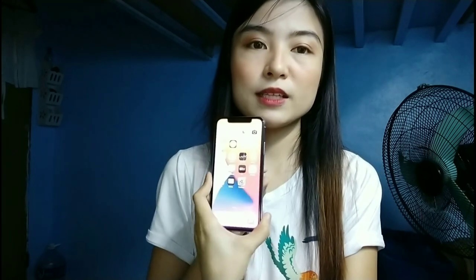The only thing I need to sort out now is getting a casing for it since it already comes with a tempered glass. That's it for the unboxing. Now, if you're still hesitant about purchasing a device online through Shopee, Lazada, or any other online selling platform, I'm going to share some tips so you don't get scammed.